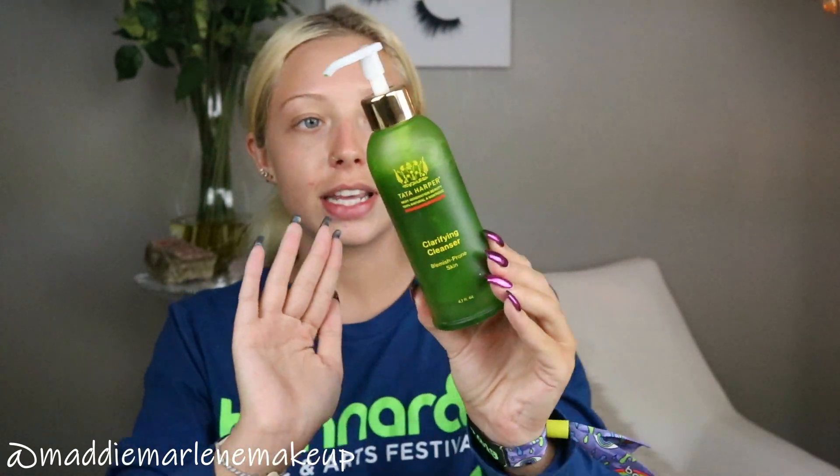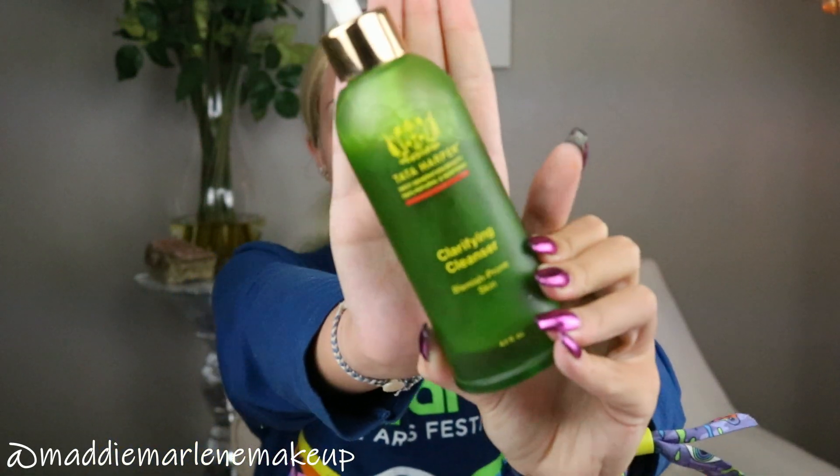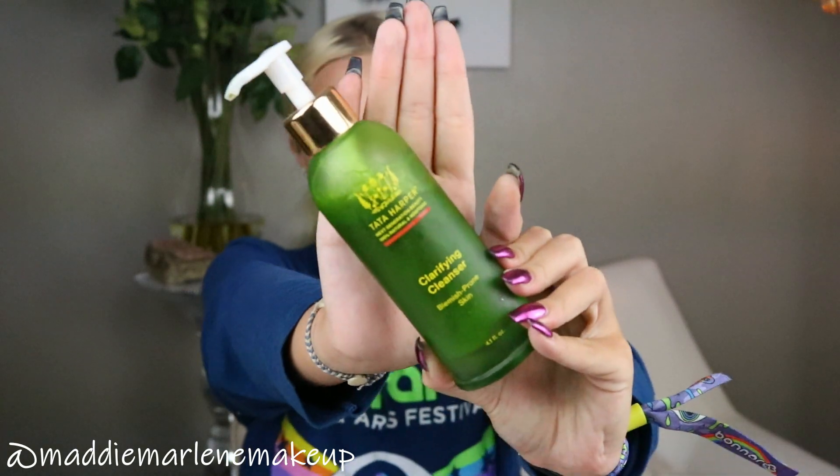A different cleanser — this would be more for acne-prone skin. This is the Tata Harper Clarifying Cleanser, and I use this whenever I'm breaking out or whenever I just need a really good cleanse, like if I didn't do my skincare one night and I need to get texture off my nose. I hate any texture on my face and a clarifying cleanser can be really good for helping get rid of that texture and bumpiness, especially on the nose area.